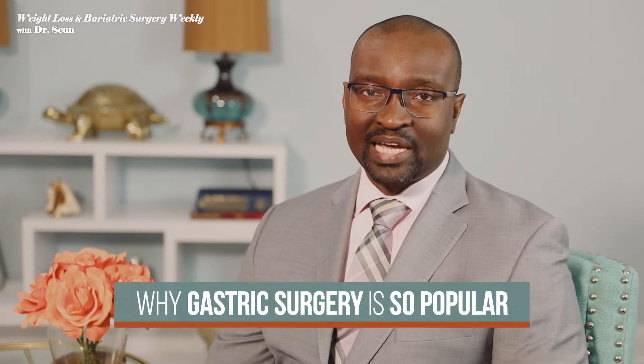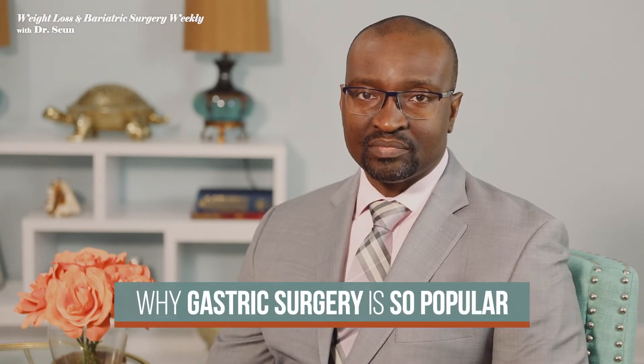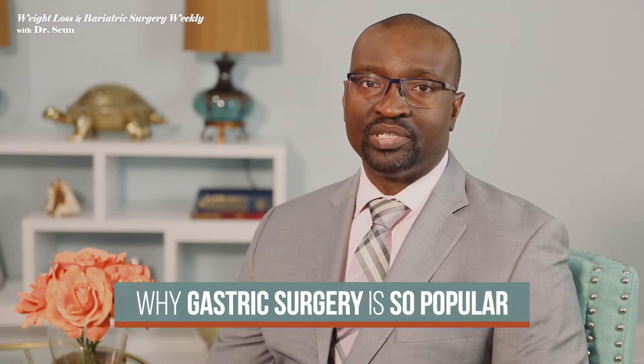Hello, I'm Dr. Sean, your friendly bariatric surgeon. I get asked why the gastric sleeve is the most popular weight loss surgery that we're performing now. I think the reasons are simple. This is a procedure that is more straightforward and natural because what we're doing is dividing the stomach and taking out excess stomach, leaving behind a banana-shaped, banana-sized stomach.